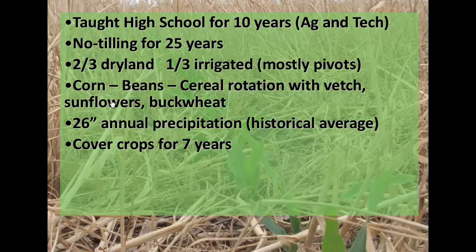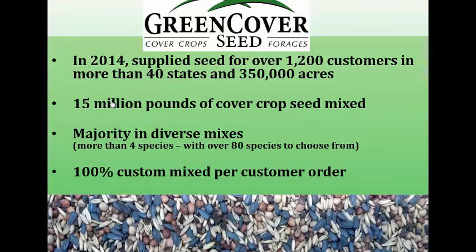We get about 25-26 inches of annual precipitation as a historical average — some years that's 38 and some years it's 15, just as everybody goes through those things. We've been using cover crops for about seven years now, and we started the Green Cover Seed cover crop seed business in 2009 as a response to the demand for cover crop seed and the difficulty in finding it.